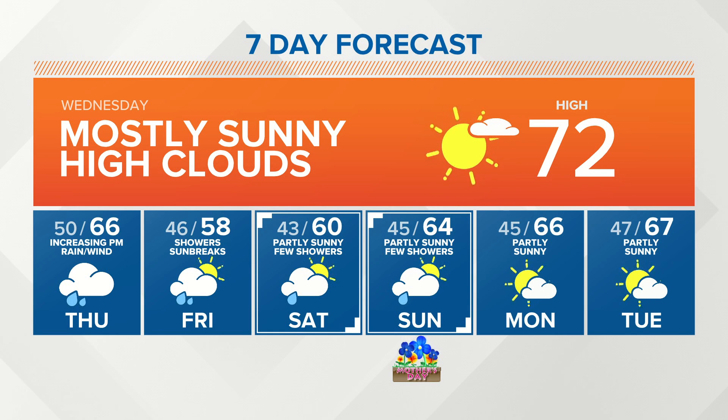We'll start dry tomorrow but with increasing rain in the afternoon, turning a little breezy as well, with highs dropping back to the mid-60s. Showers and sun breaks with upper 50s to near 60 degrees for Friday. Over the weekend and for Mother's Day, partly sunny with just a slight chance of a shower both days — probably dry for most spots — with high temperatures mostly in the low to mid-60s. And right now, at least the first half, if not all of next week, is looking dry with temperatures running a little above normal into the mid-60s.